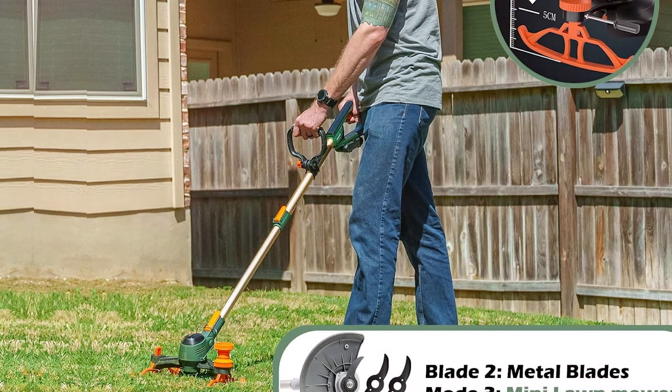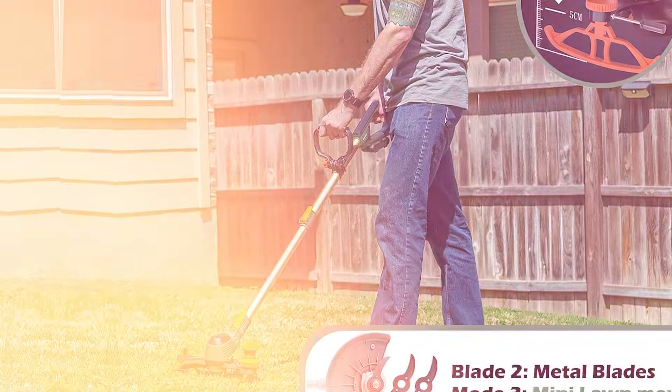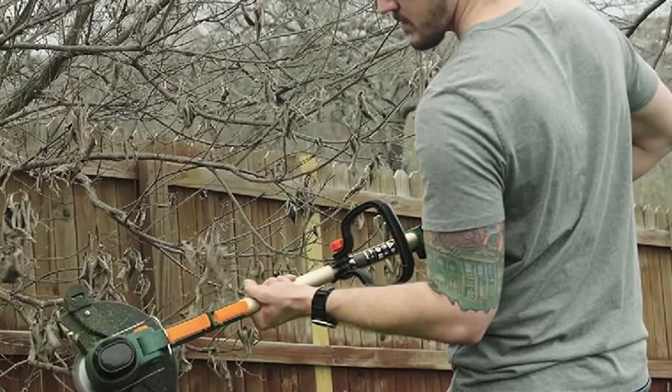ensuring that the trimmer can endure various outdoor conditions without degradation. Usability is another strong suit of this electric weedwalker. It comes equipped with a variable speed trigger that gives you precise control over the cutting speed,